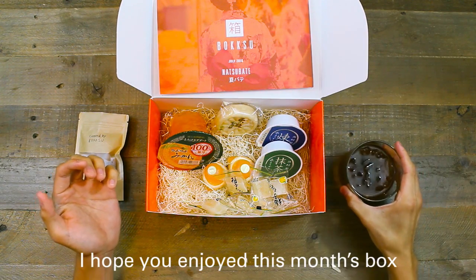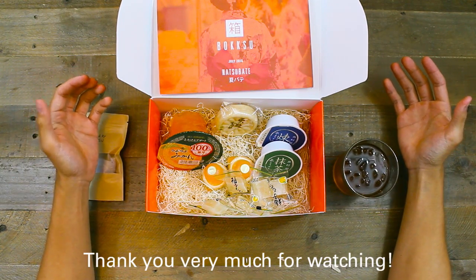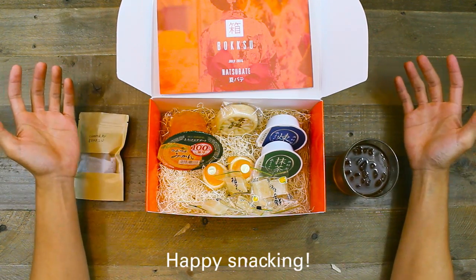I hope you enjoyed this month's box of summery snacks and teas chosen to help you fight Natsubate. Thank you very much for watching. Happy snacking!